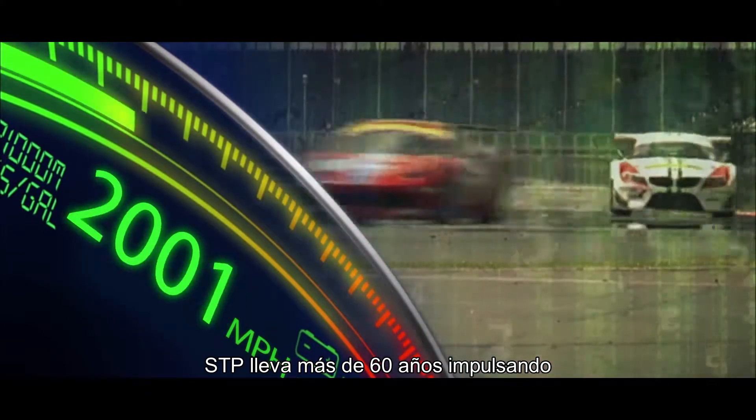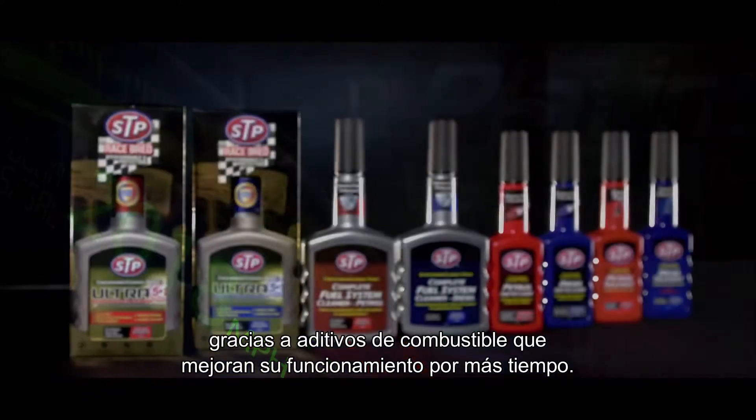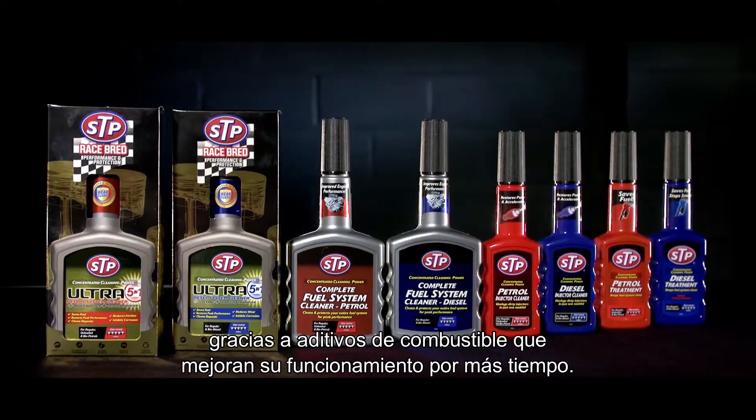STP has been driving optimum engine performance for over 60 years with a range of fuel additives designed to help your engine run better for longer.